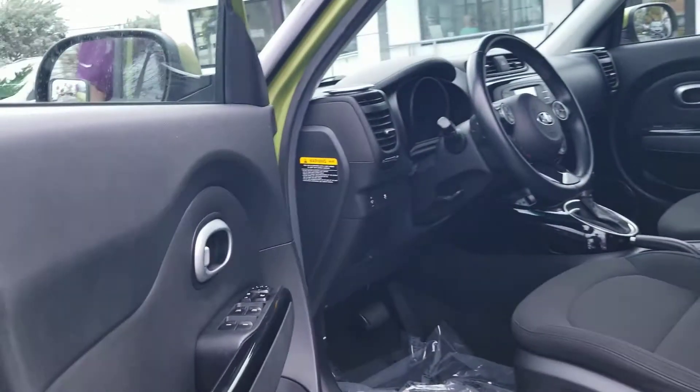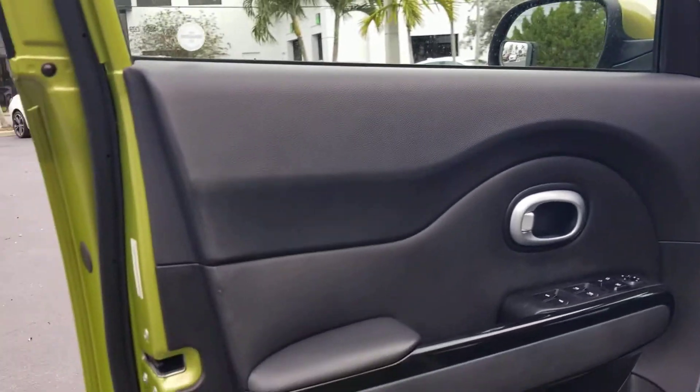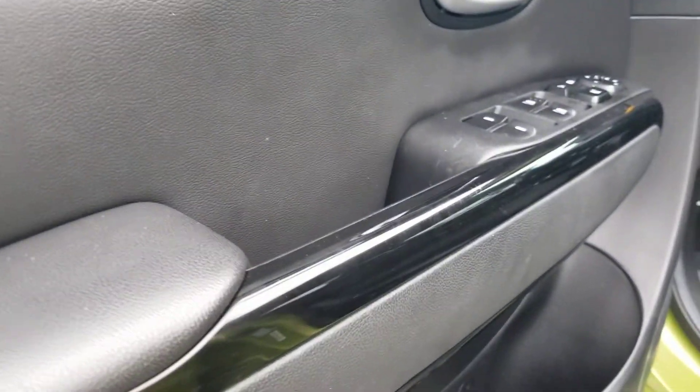30,000 miles. Got black fabric interior with the piano black trim on the vehicle.